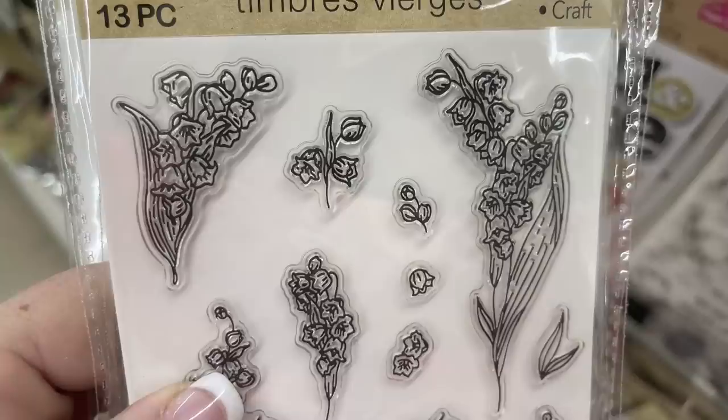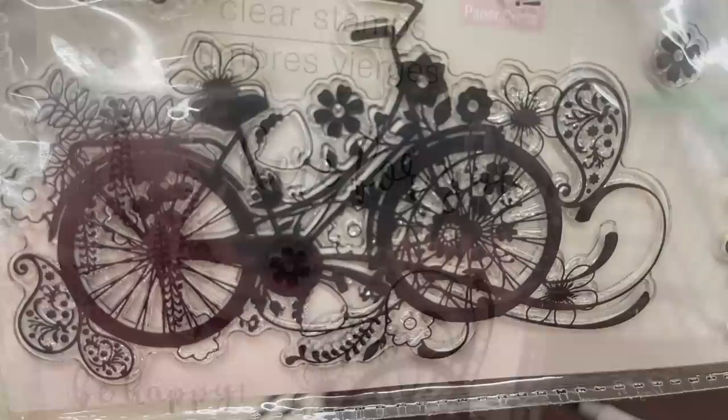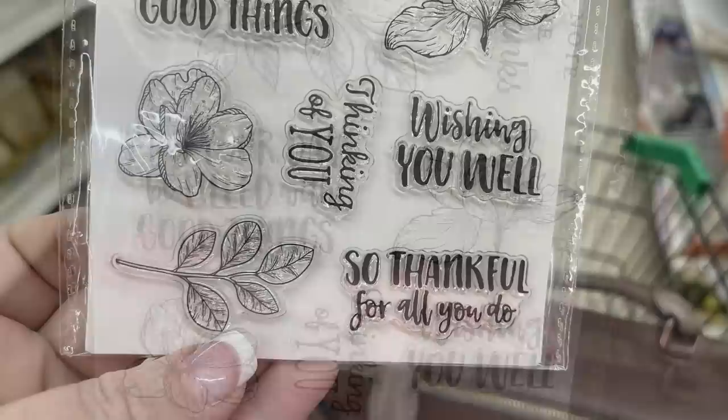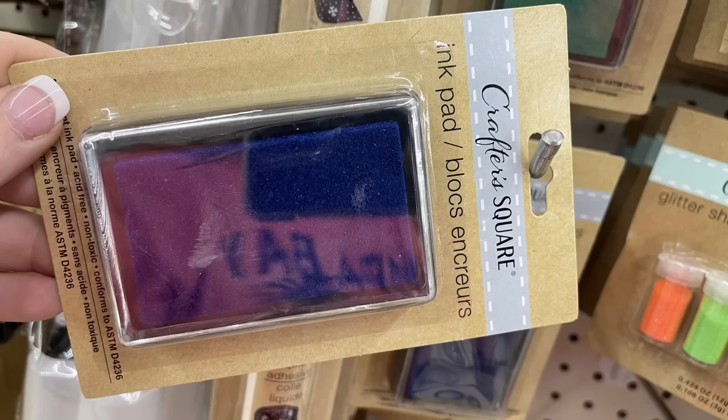There's also a floral set with 13 pieces, a card that says 'here for you' with flowers and a large bike with paisleys, and a nine-piece flowers and sentiments set with phrases like 'may your day be filled with good things,' 'wishing you well,' 'thinking of you,' and 'so thankful for all you do.' They also had stamper ink pads — acid-free ink in green, blue, and red.